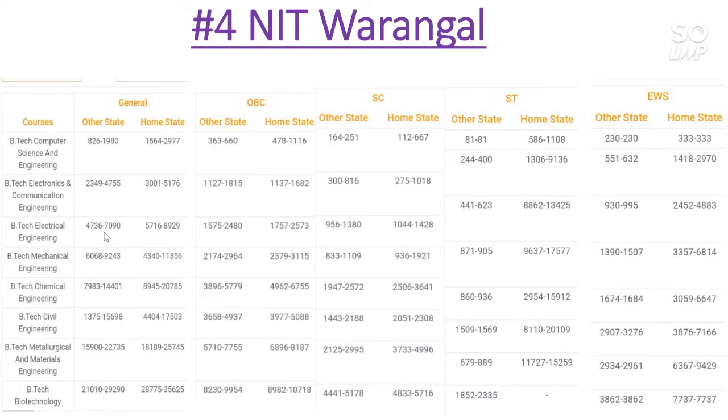Now let's talk about the Electrical Engineering branch. The General category cutoff for other state goes to 7000, for home state it is almost 9000. For OBC other state 2480 and home state 2573. For SC category, other state cutoff is almost 1400 and for home state also 1400. For ST category, other state cutoff is 623, home state 13425. For EWS other state 995 and home state 4883.